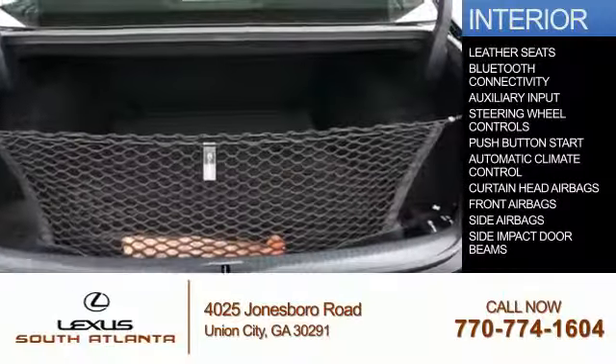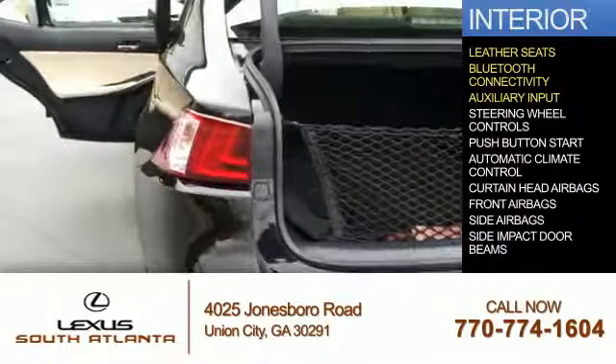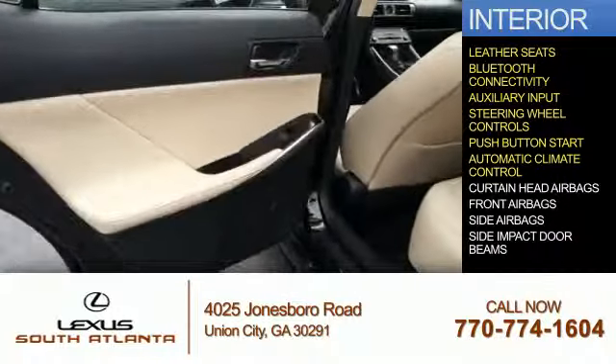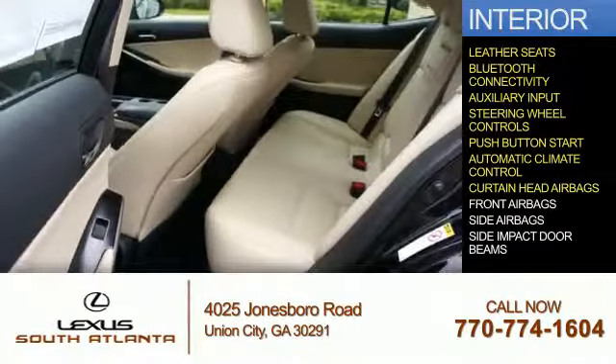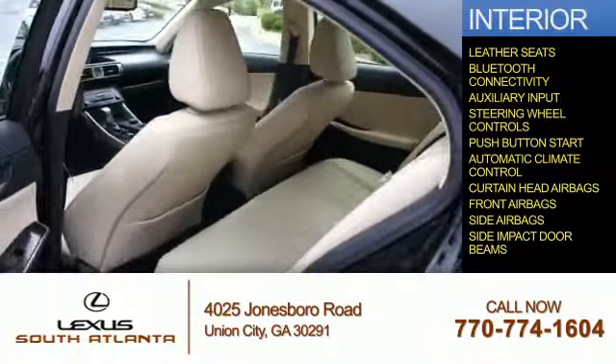Inside you'll find leather seats, Bluetooth connectivity, an auxiliary input, steering wheel controls, push-button start, automatic climate control, curtain head airbags, front airbags, and side impact door beams.